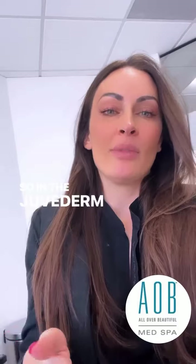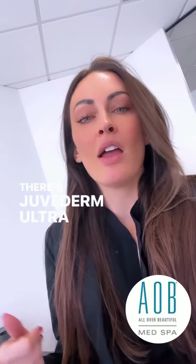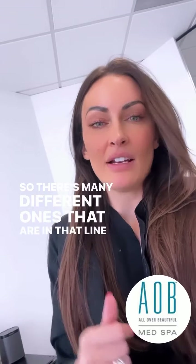In the Juvederm line of fillers, there are actually many different fillers: Juvederm Ultra, Juvederm Ultra Plus, Juvederm Velour, and Voluma — many different ones within that line.